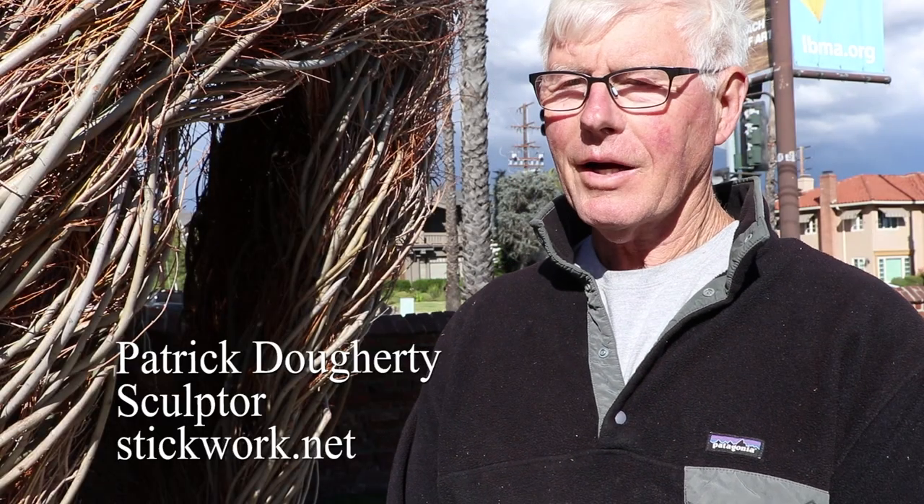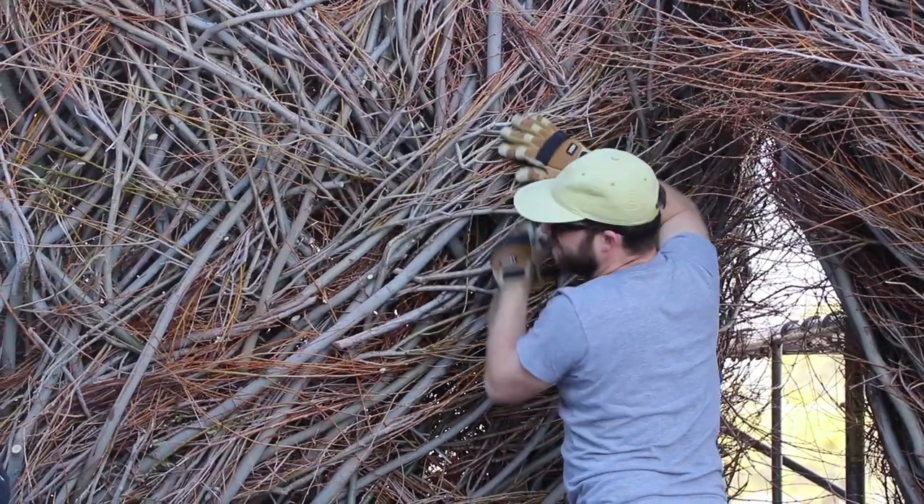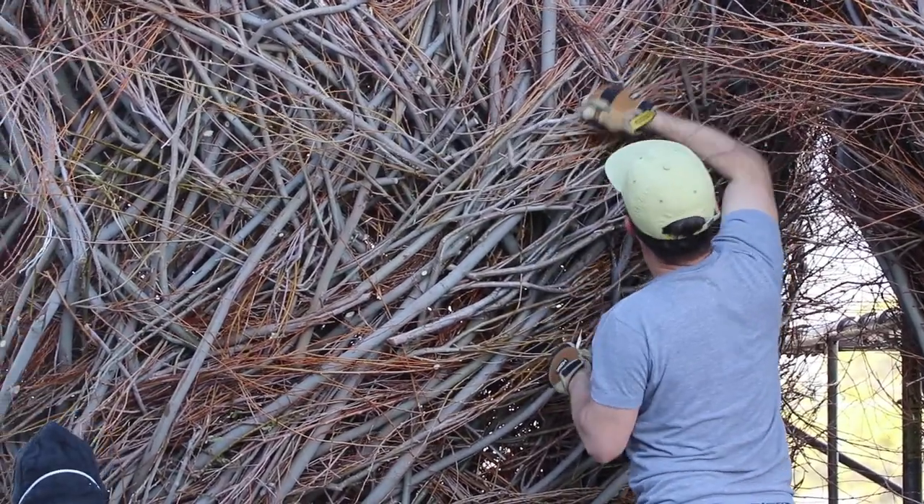My name is Patrick Dougherty. I currently live in North Carolina. My son and I travel and work around the United States, and really internationally as well.